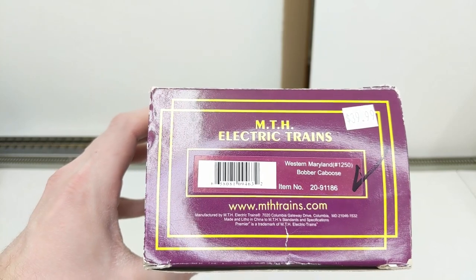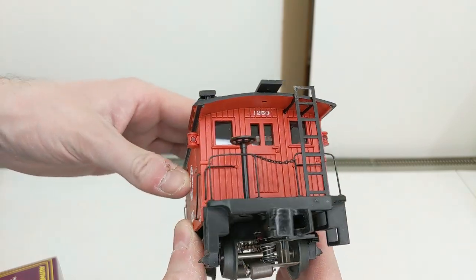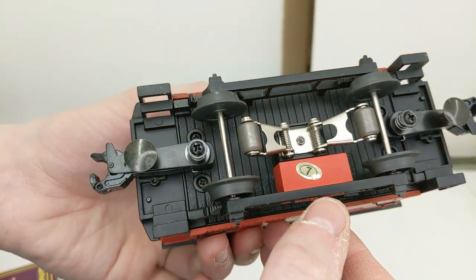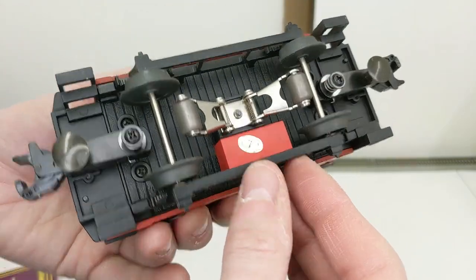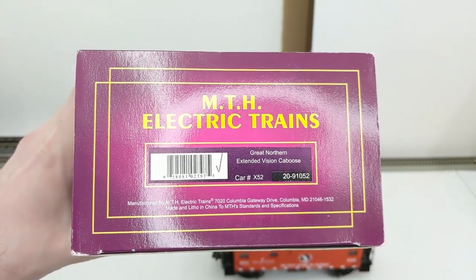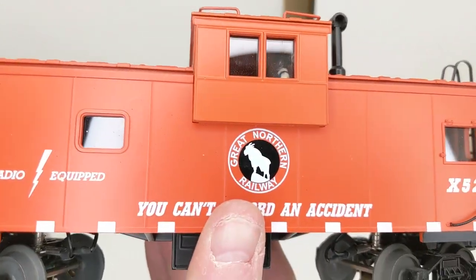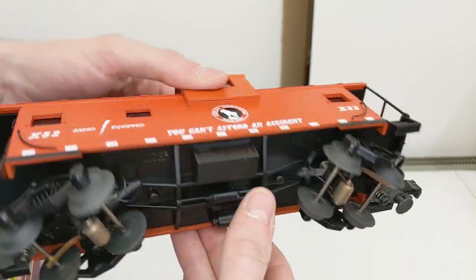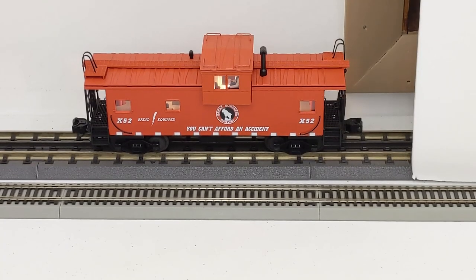Western Maryland number 1250 bobber caboose — this one is from the purple box so a little higher detail, though the Pennsylvania one looked excellent too. Nice and clean, really cool car. I can feel there's more die cast on this one. Great Northern extended vision caboose number X52 — the color sits somewhere between red and orange, has stripes on it. Lights up good, this one is good to go.